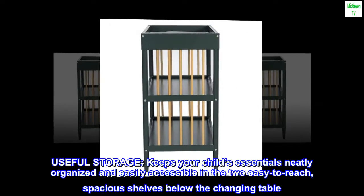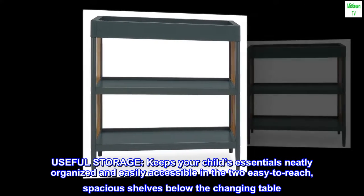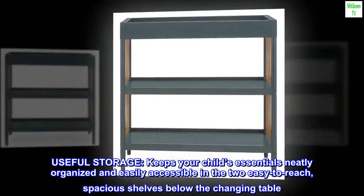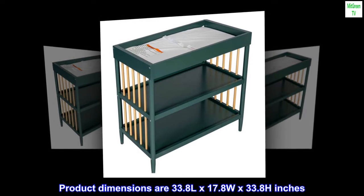Useful storage. Keeps your child's essentials neatly organized and easily accessible in the two easy-to-reach, spacious shelves below the changing table. Product dimensions are 33.8 L x 17.8 W x 33.8 H inches.